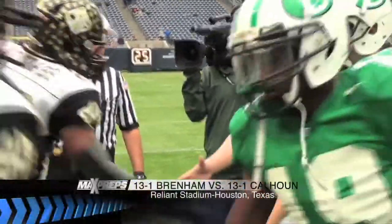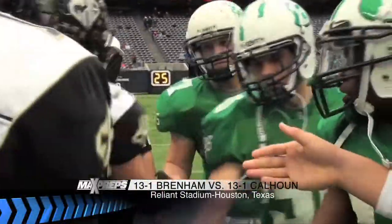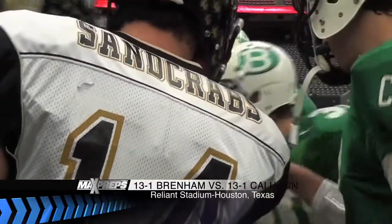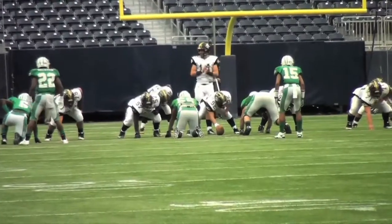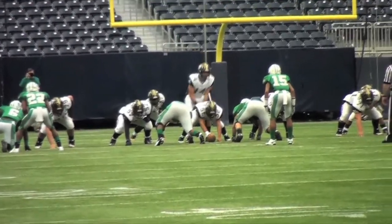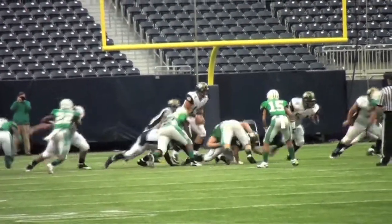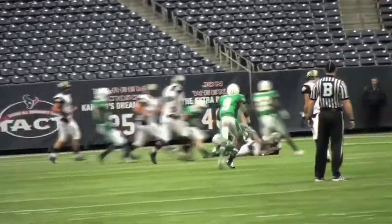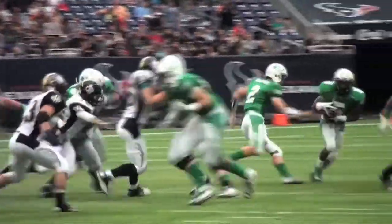It was cold and windy in Houston on the outside of Reliant Stadium, but indoors the retractable roof was closed and it was 72 degrees with only a draft to deal with. The Sand Crabs went three and out on their first drive against a rejuvenated Cub defense that allowed only six points in the quarterfinals, after allowing at least 30 in each of the previous three playoff rounds.